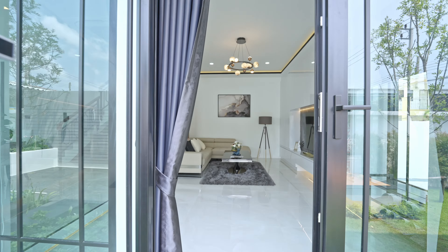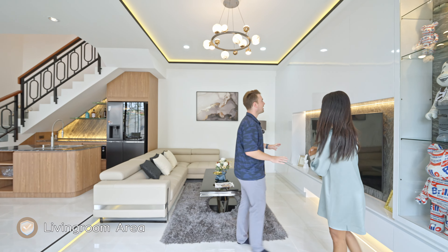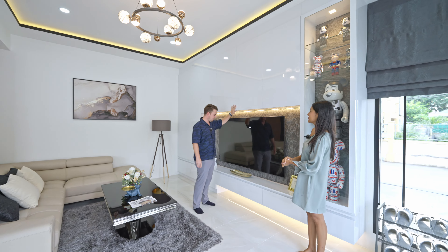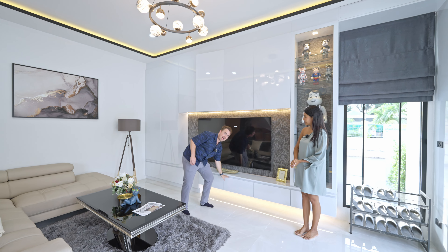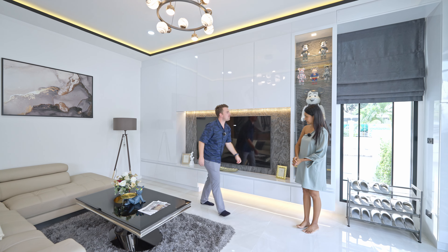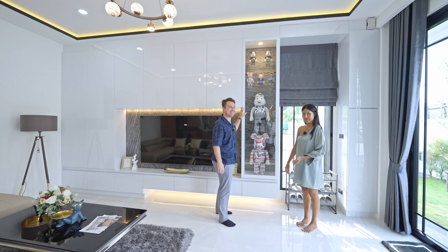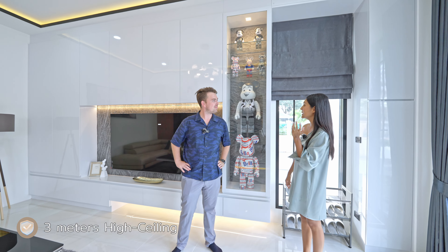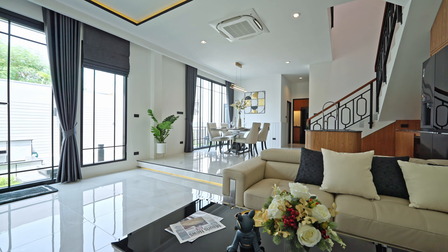Once you enter, you have the living room. There's a large TV wall with a lot of built-in cabinets, lots of storage, and drawers underneath, as well as a kind of art gallery cabinet. The house comes with a high ceiling — three meters — so it doesn't feel compressed at all.